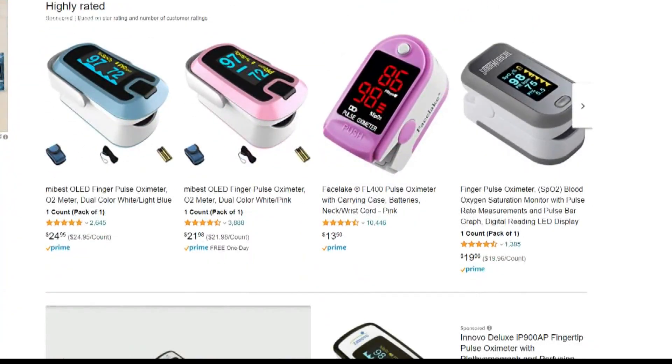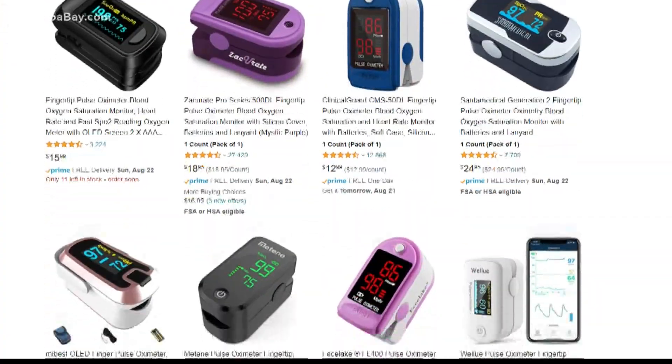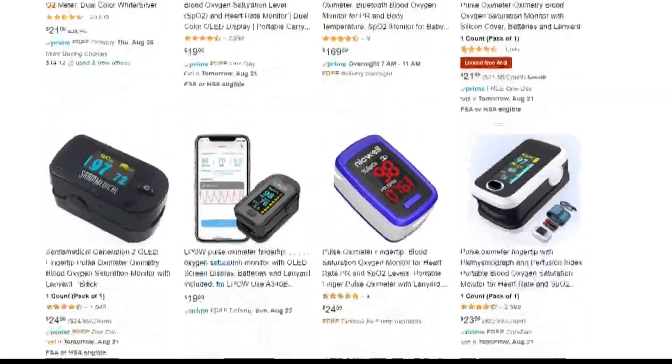He says that you should have a pulse oximeter on hand. He says for COVID and of course other viruses, respiratory infections — they're going to be around for a while — and this is another tool to give you information. It can help you make the call about getting further treatment.